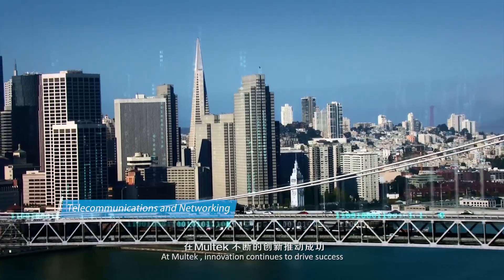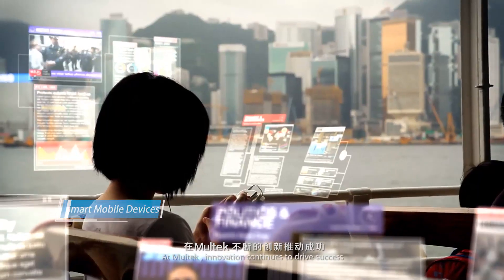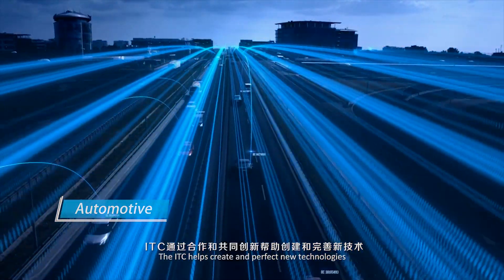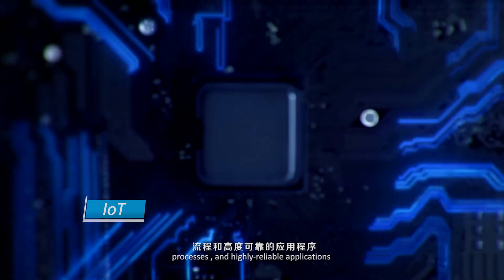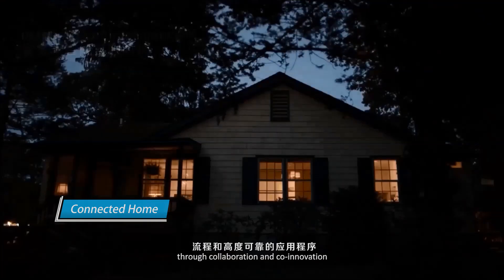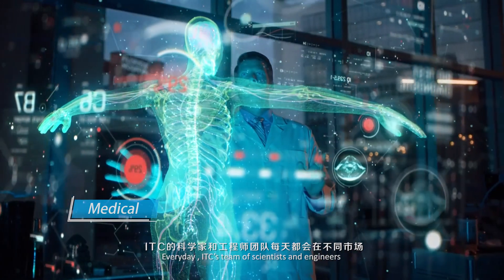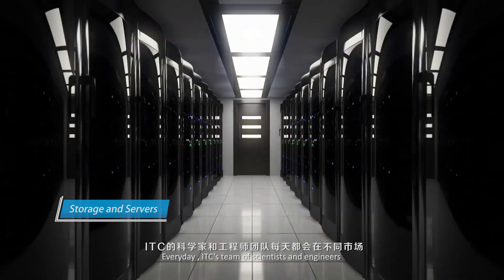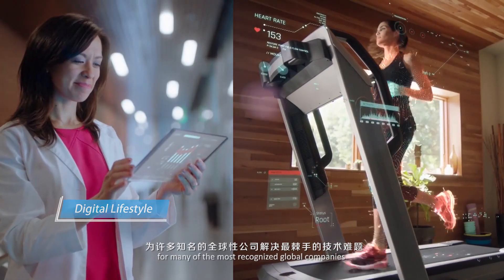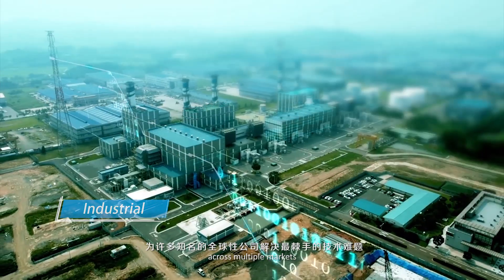At Moltec, innovation continues to drive success. The ITC helps create and perfect new technologies, processes, and highly reliable applications through collaboration and co-innovation. Every day, ITC's team of scientists and engineers solve the toughest technical challenges for many of the most recognized global companies across multiple markets.